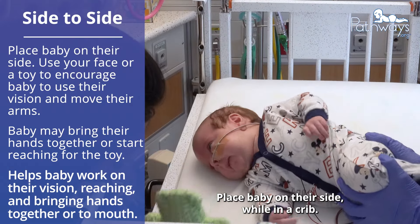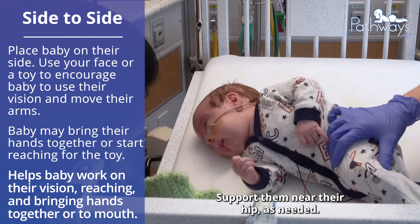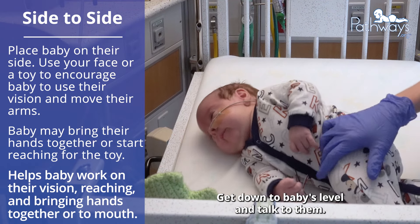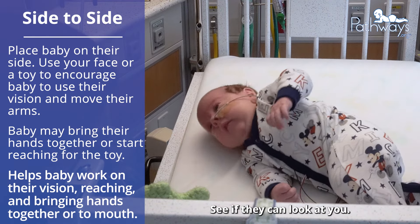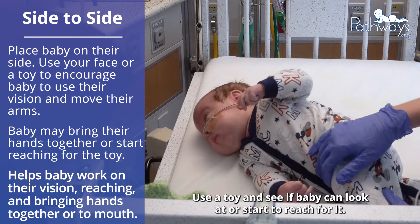Place baby on their side while in a crib. Support them near their hip as needed. Get down to baby's level and talk to them. See if they can look at you. Use a toy and see if baby can look at or start to reach for it.